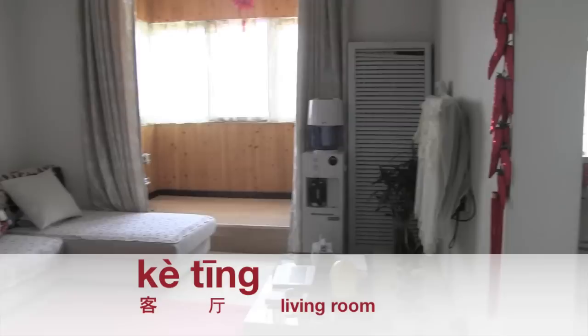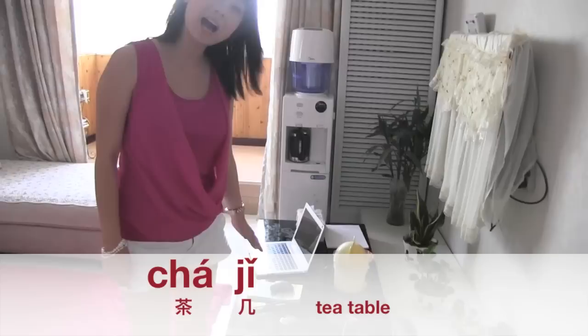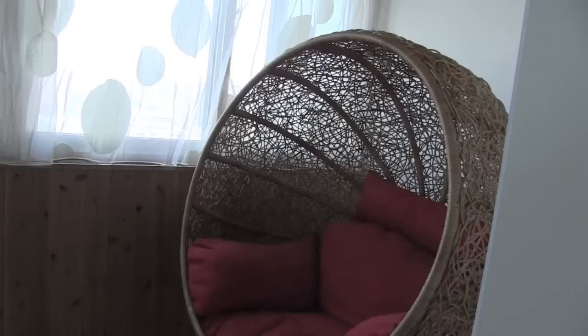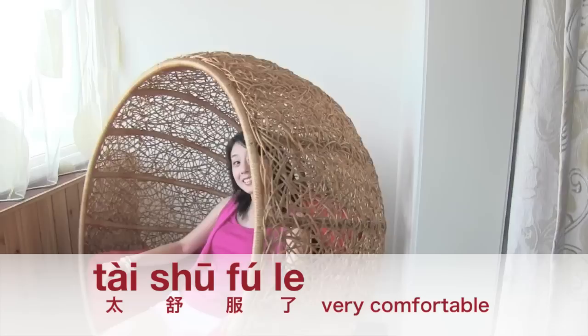This is my friend's living room. Here is the sofa — 沙发 (shāfā). And right here is the tea table — 茶几 (chá jī). I'll sit here, you can sit here. It's my chair. It's very comfortable.